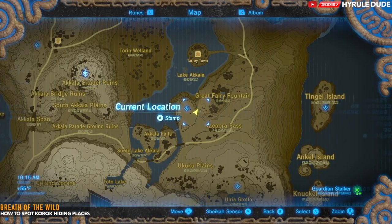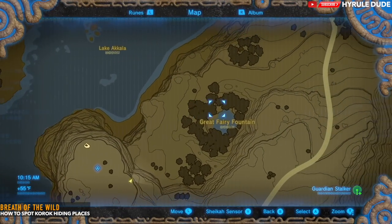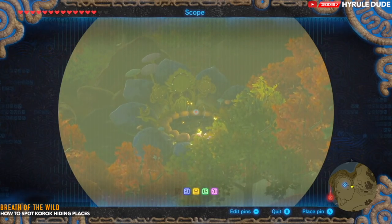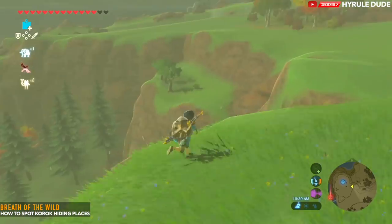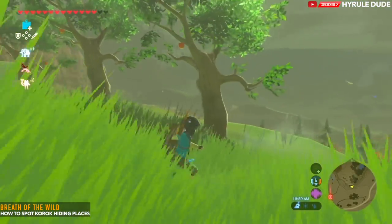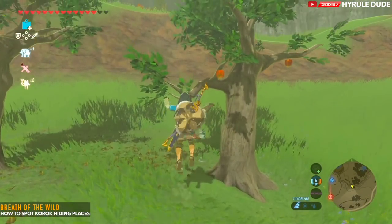Now let's head over to the Great Fairy Fountain area. On the right-hand side of the map, it is near the Dahesho Shrine, just under the Akkala region. You're going to see three trees that are identical except for one thing — the apples on this tree. Go ahead and take off the apples that should not be there so that we can make it truly identical to the other trees, and this is going to reveal the Korok seed.